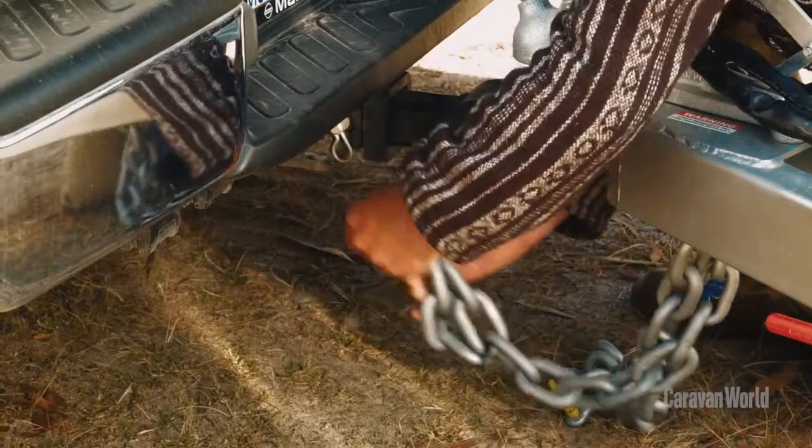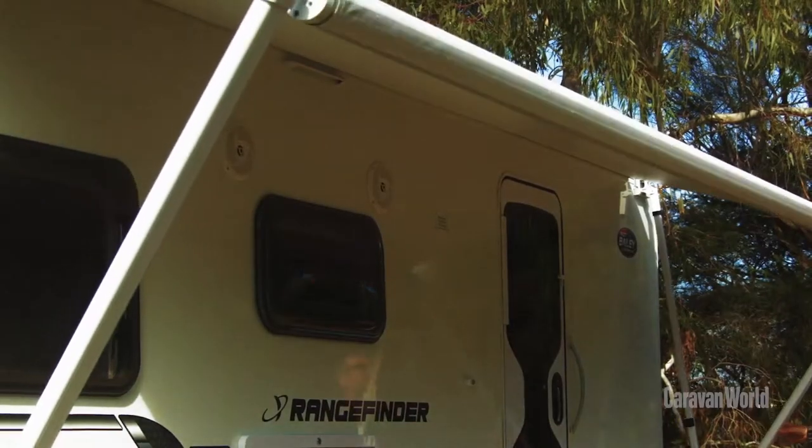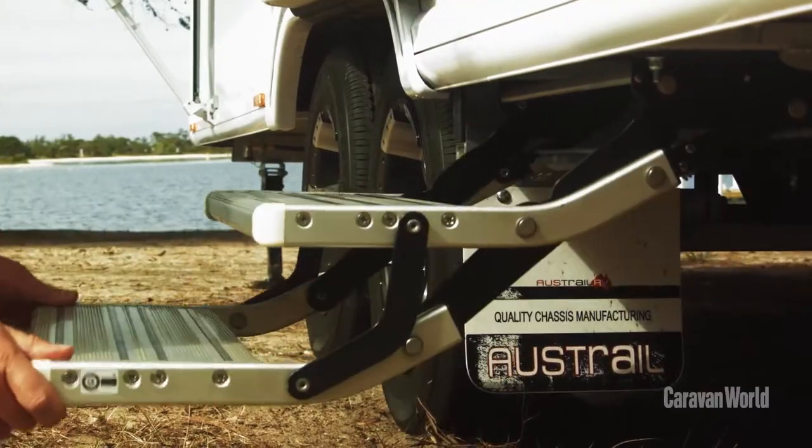Having been on the road all day, the last thing you want to do is muck around at the campsite trying to get your gear set up, and this is where the Bailey Rangefinder shines.